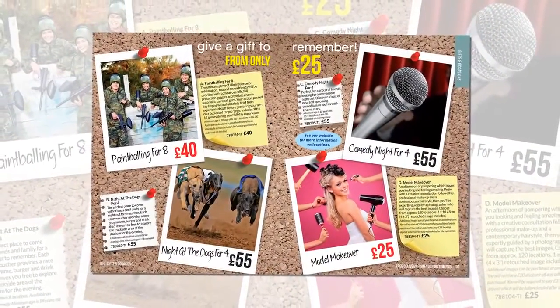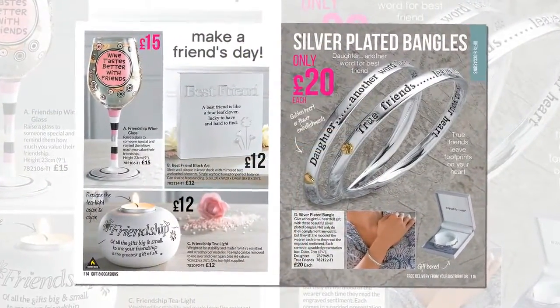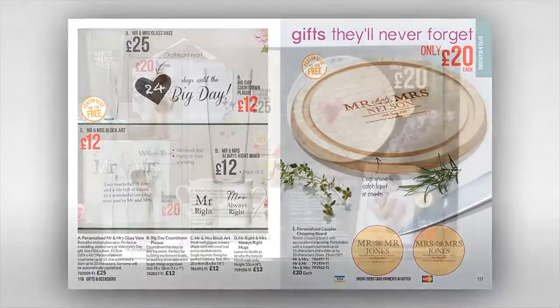Experiences from makeovers to paintballing. Mementos and keepsakes, lots of personalised pieces — and personalisation is free.